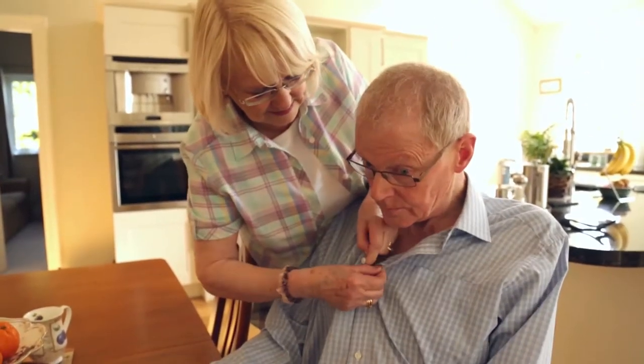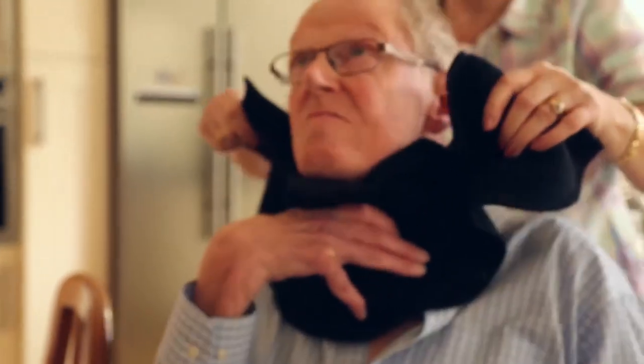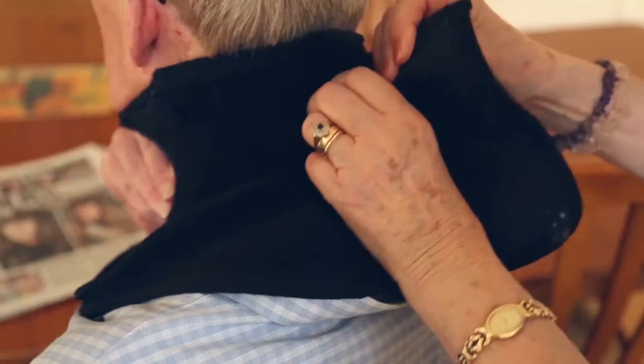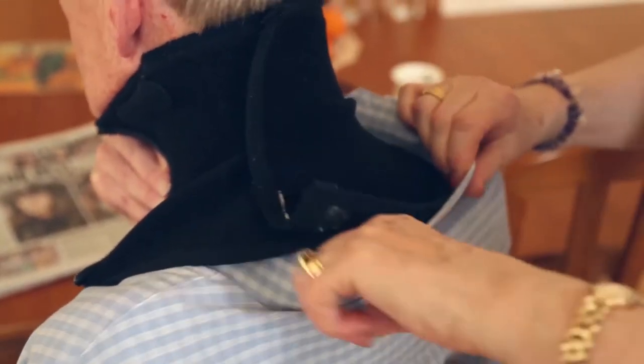That just added to complications that we were faced with. We didn't know how we were going to cope. I've had the collar for about 18 months. Whatever I'm doing — whether I'm just reading the newspaper, reading a book, watching TV, out and about, driving — I wear the collar really most of the day, because even just sitting reading a book, that little bit of help makes all the difference.